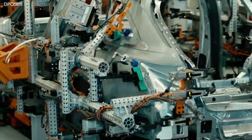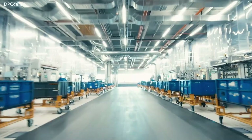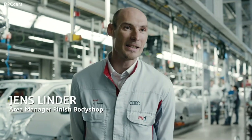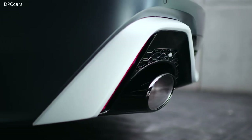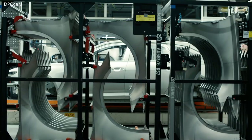The most important thing for us is of course the employees, since only with the help of the employees and with the additional 1,200 robots that are standing here, can we produce these vehicles up to body shell status. The RS has more distinctive lines, has a more brawny look and therefore also gets its own hang-on parts which we mount onto the body here.